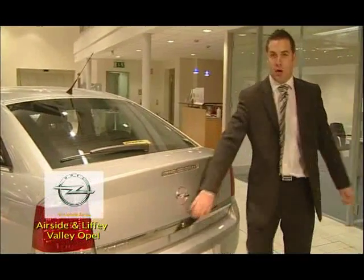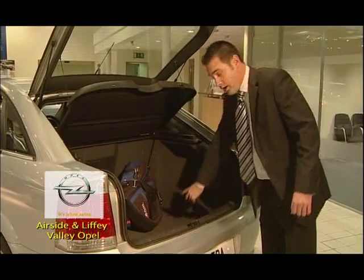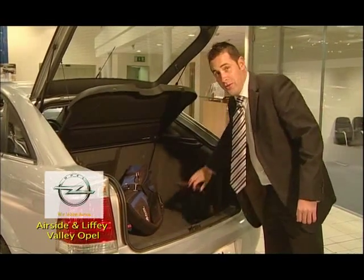The Opal Vectra has an enormous boot which fits up to four sets of golf clubs. It's also got storage on either side, which is great for golf shoes.